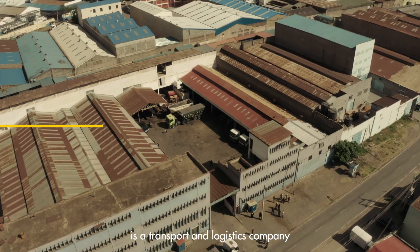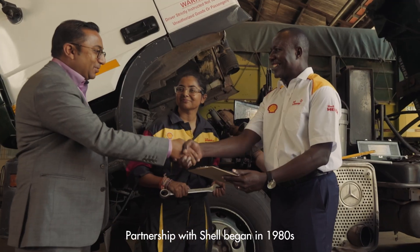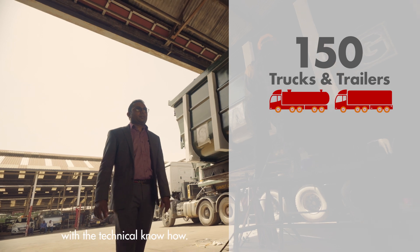KB Sangani & Sons is a transport and logistics company that was established in 1977. Partnership with Shell began in the 1980s when they were supplying us with fuel, also providing us with the technical know-how.